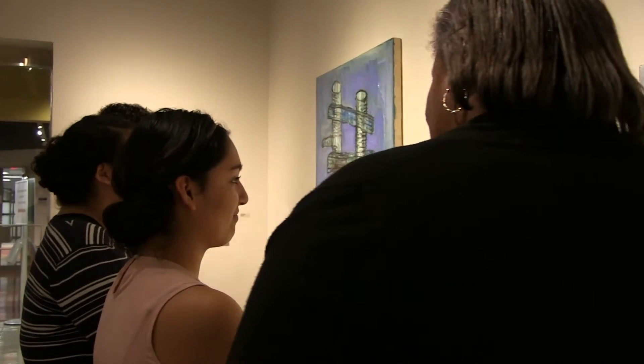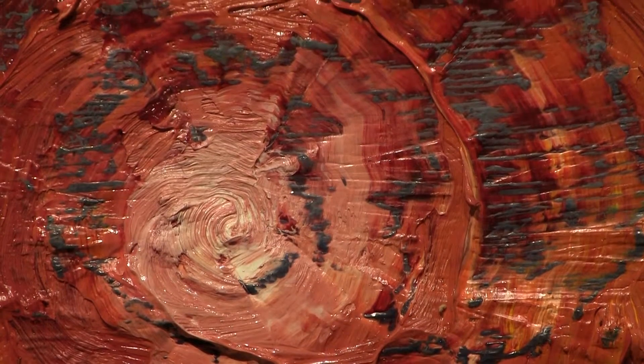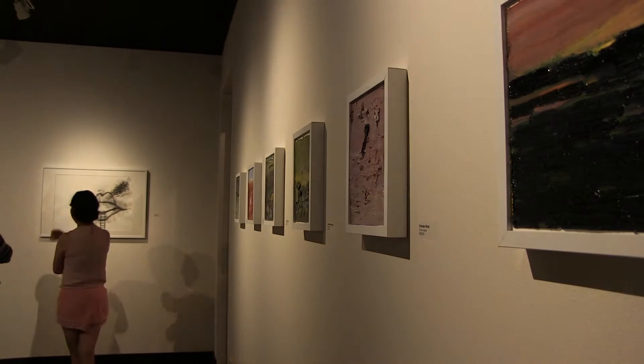No matter the culture, art transcends barriers and opens the line of communication for students to learn. For the Right Click, I am Blondell Walters.